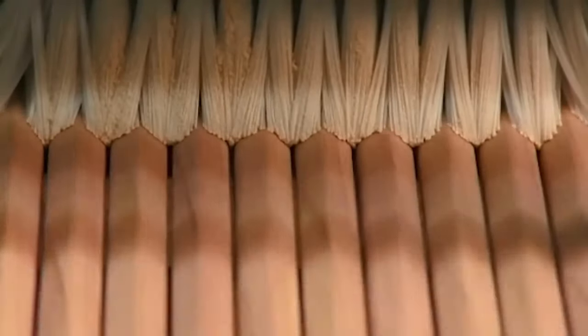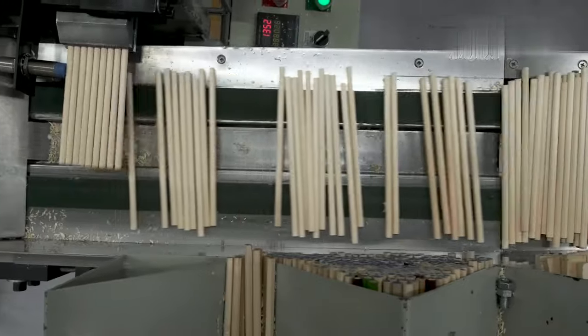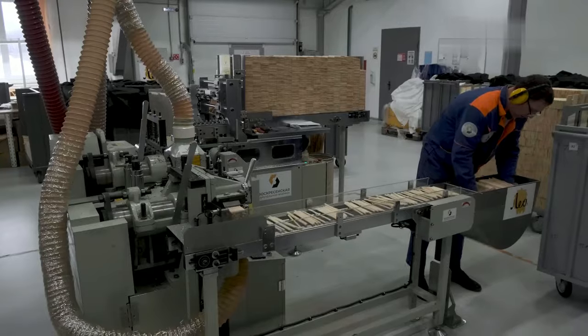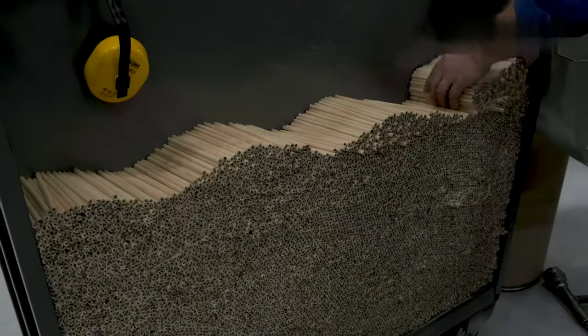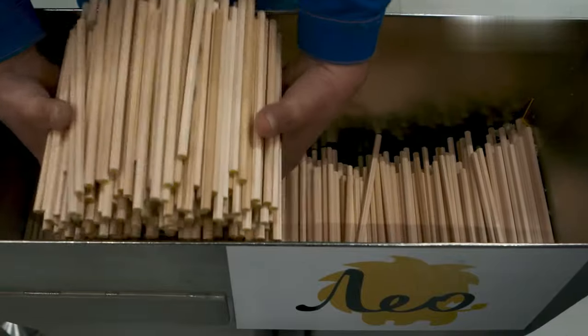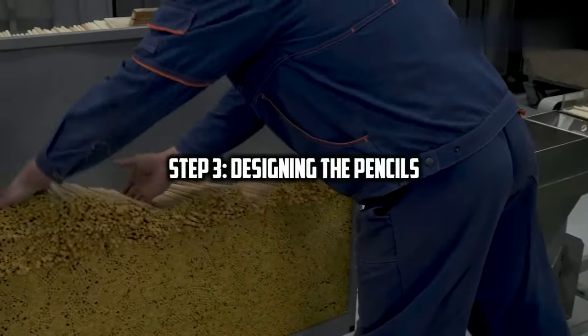After the pencils have been shaped and cut, they're sanded to smooth their surfaces. At this stage, the pencils are inspected individually for damages, and any with a defect are discarded. The pencils can now be used to write, but factories want to sell their pencils, so they have to make them look enticing. This brings us to the next stage: designing the pencils.